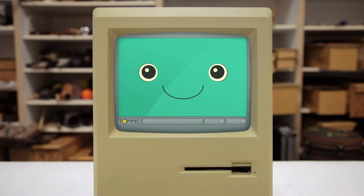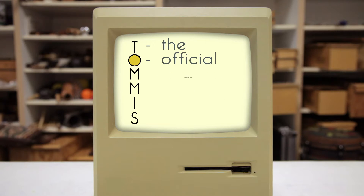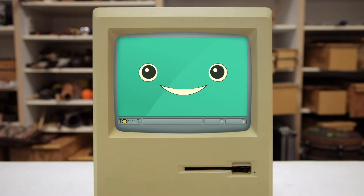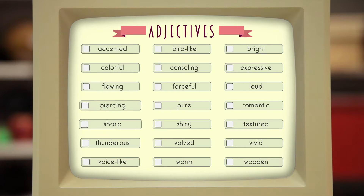Well, hello there. Hey, I like that hat — reminds me of when I used to play t-ball. Anyway, my name is Thomas. That is the official machine of musical instrument selection, and I'm here to help you choose an instrument to play. So, what do you say we get right into it? Superb! Here's a list of some adjectives that describe a whole bunch of different kinds of musical instruments. Go ahead and pick some of the words from the list describing your ideal instrument, and I'll figure out which instrument family it falls into.